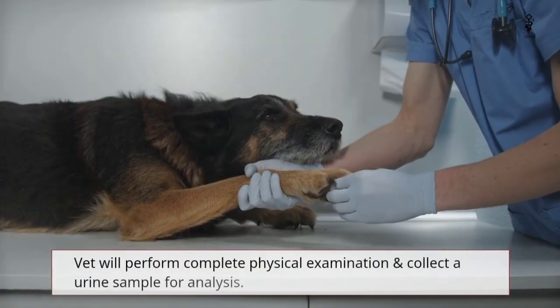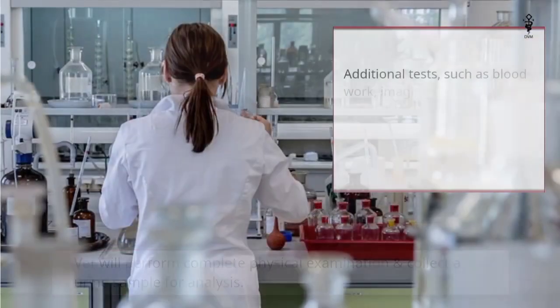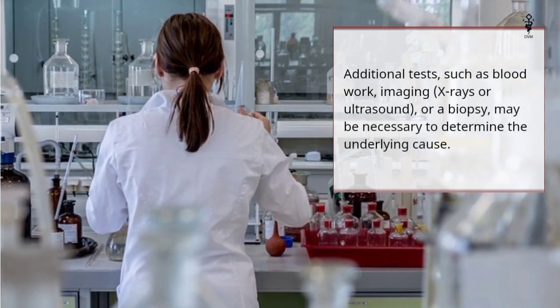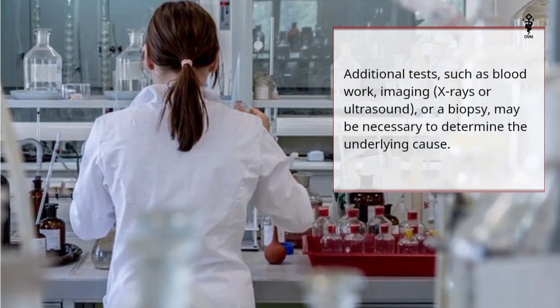A vet will perform a complete physical examination and collect a urine sample for analysis. Additional tests, such as blood work, imaging like x-rays or ultrasound, or a biopsy, may be necessary to determine the underlying cause.